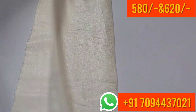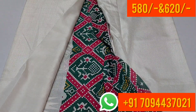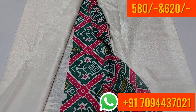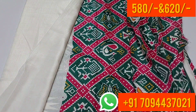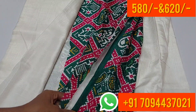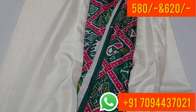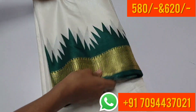Bottle green color and this is your pallu with a Pattola design. The price is ₹620 only, with free shipping in Tamil Nadu.